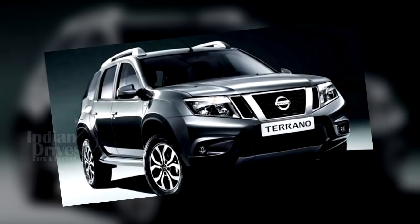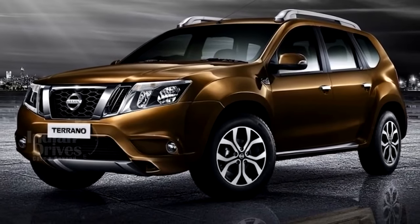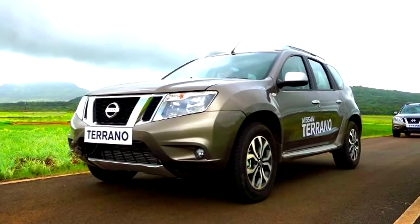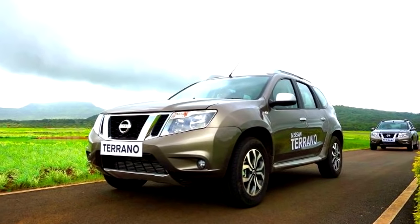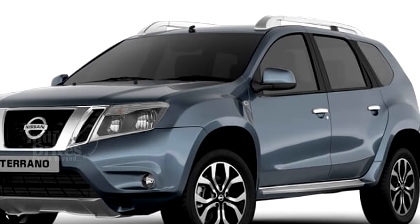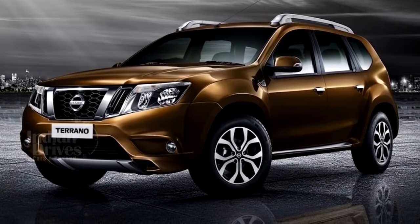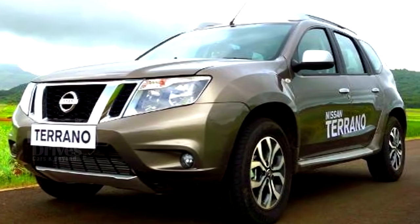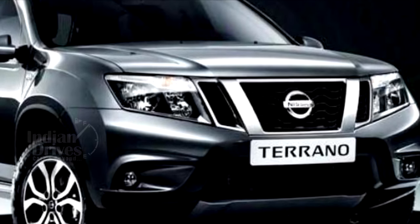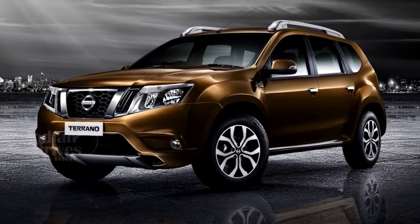Nissan India has launched the Terrano AMT starting at Rs 13.75 lakhs and going up to Rs 13.85 lakhs. The car can be booked by paying an advance payment of Rs 25,000. The AMT in this Terrano is a six-speed gearbox borrowed from the Renault Duster. The AMT version will be available only in the top-end 1.5-litre dCi engine variant, which delivers an ARAI-rated efficiency of 19.61 kmpl. Just like the Renault Duster AMT, the Terrano AMT also gets hill assist control and electronic stability program.